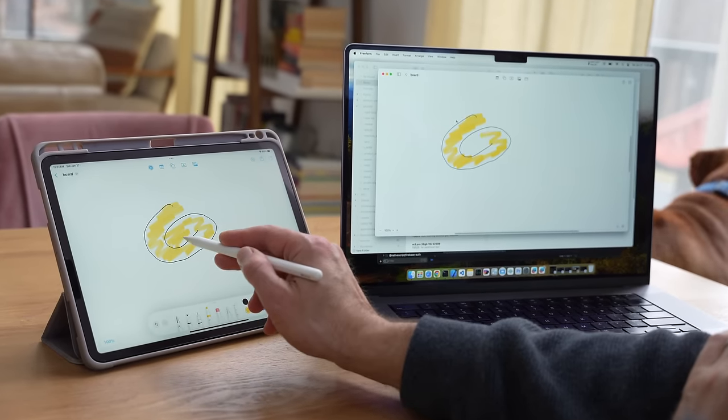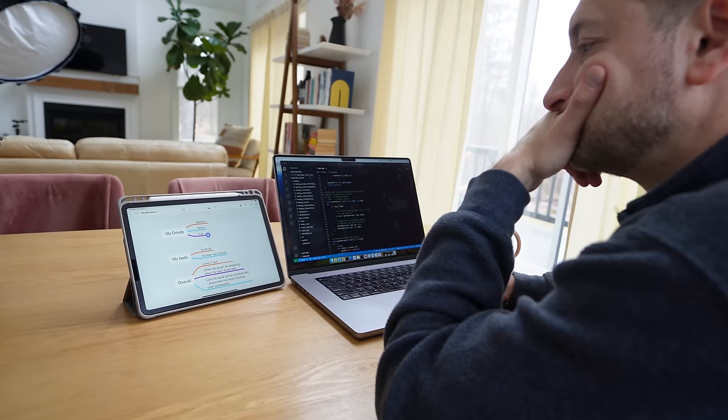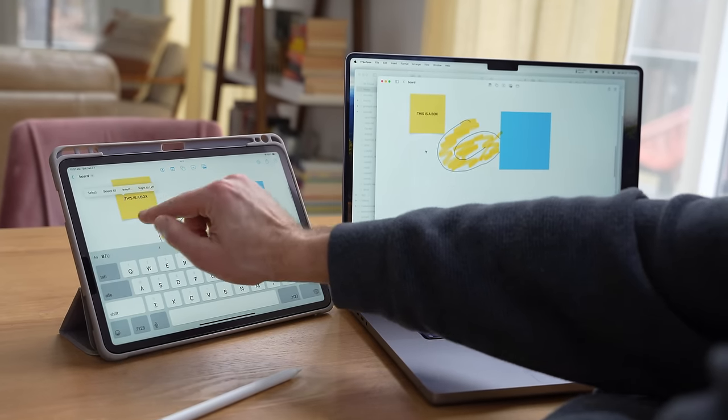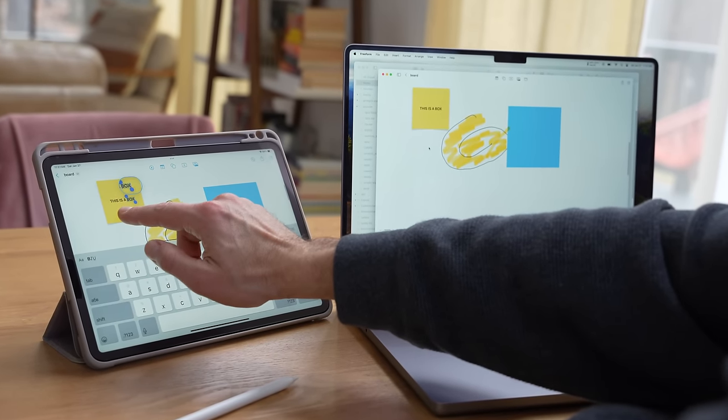Moving on to the iPad. The iPad has multiple purposes beyond just being a secondary display — it can be a drawing tablet, a reading tablet, a standalone computing device. It has a touchscreen and Apple Pencil support if you want it.